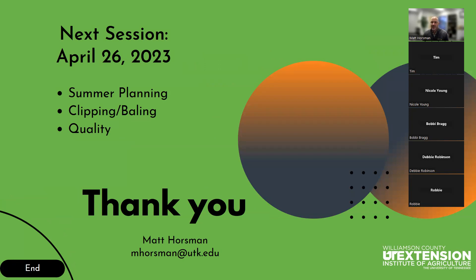That will wrap up our session for tonight. Our next session is next month, April 26, 2023. We're going to talk about some summer planning — starting to think about renovation where we had some of those previous recovery areas, where overseeding of cool season didn't work out, and looking at potentially overseeding some warm season annuals. We're going to look at clipping and baling, the heights and consequences of clipping too low or too high later in the year. And we're going to talk about overall quality of the grass and making sure we're doing the right things to maximize quality so that we can prolong it and get the best value out of our pastures. Thank you guys and hope everybody has a great night.